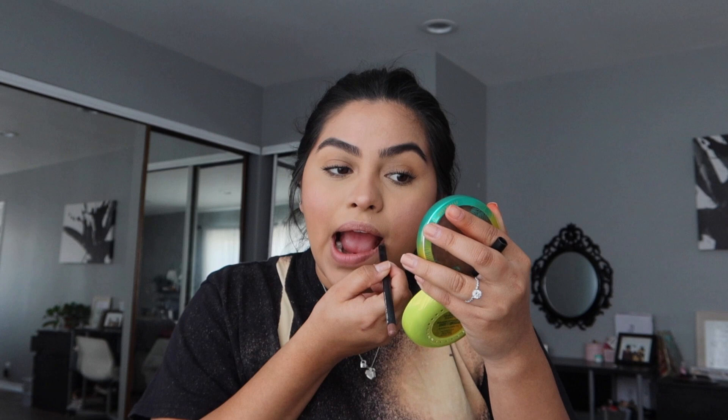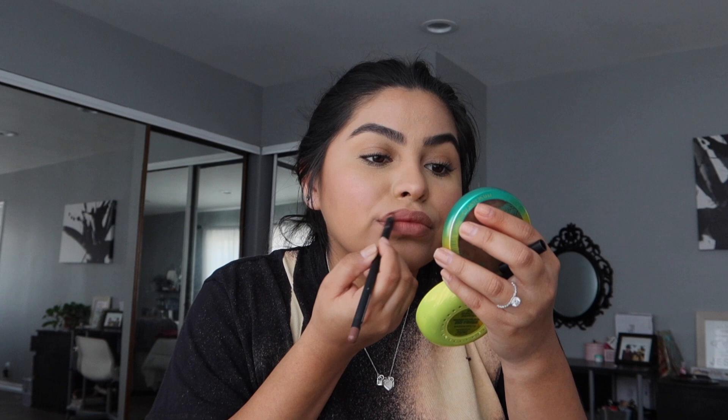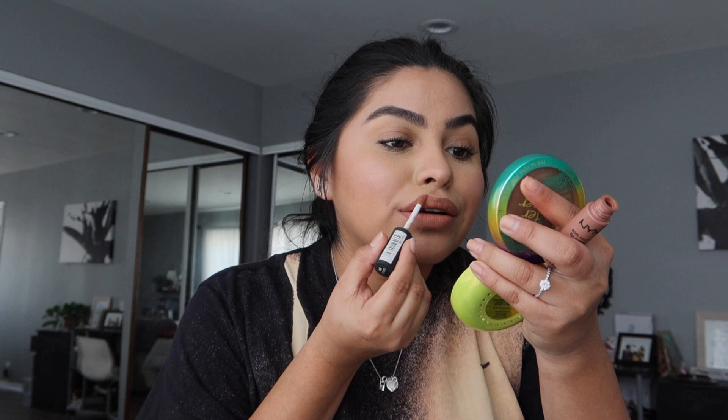I take a regular makeup wipe to wipe off all the powder. My favorite lip combo lately has been the Morphe lip pencil in Spiffy and then the NYX Soft Matte Lip Cream in London. I don't put much on — just do my bottom lip, rub them together, then go into the top corners. It's a natural look.